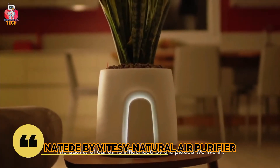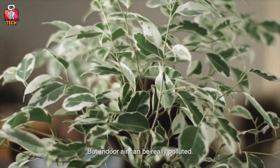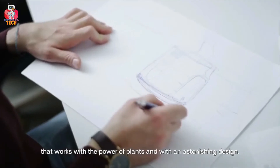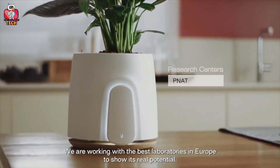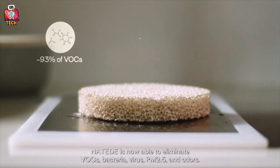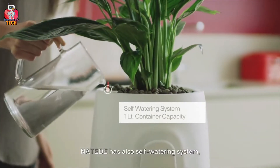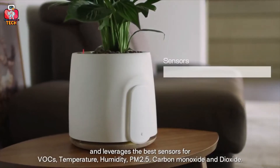Natide by Vitacy Natural Air Purifier. It is a smart natural air purifier that is the ultimate solution to curb indoor air pollution. Natide by Vitacy Natural Air Purifier is an amalgamation of design, technology, innovation, and nature. The technology is based on the mechanism of phytoremediation that allows plants to eliminate indoor pollution. Its filters, coated with a layer of titanium dioxide,